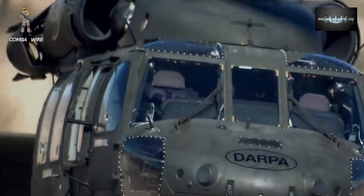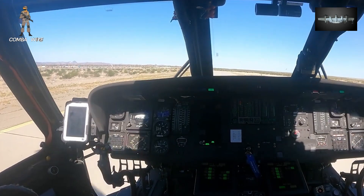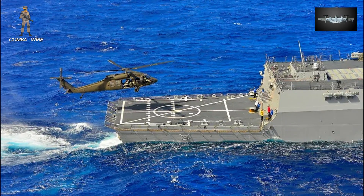Matrix has already been tested on helicopters like the UH-60 Black Hawk, and its integration into Nomad signals a serious step toward pilot-optional operations across the entire military ecosystem.